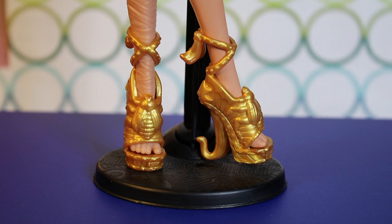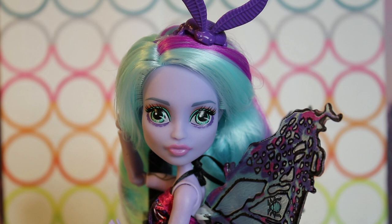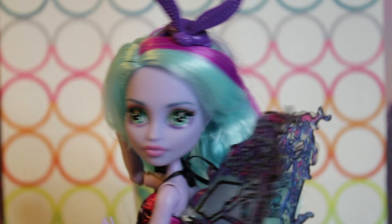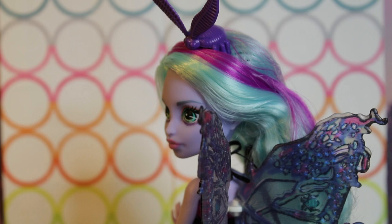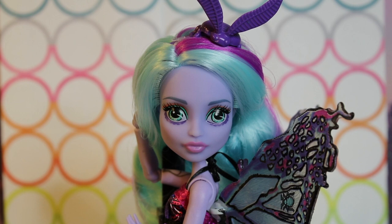Here is Garden Ghouls Twyla out of box. I love her — she's lovely. She has mostly her standard mint colored hair, but there are some very nice streaks of like a magenta purple. The blues in her hair are a little bit closer to the blue side than the mint. Her hair seems to be made out of a different material than it used to be — old Twyla's hair used to be very coarse and greasy. This looks more fluffy — super light, and I love it.